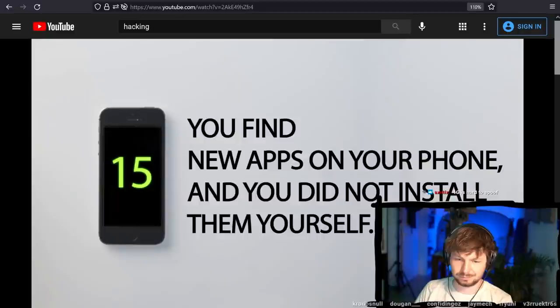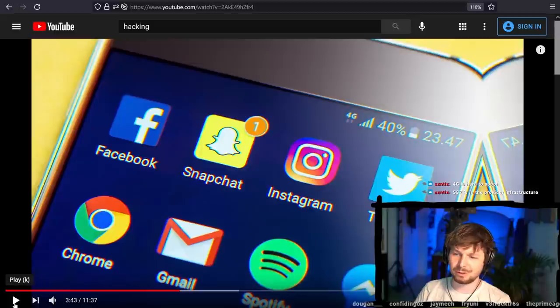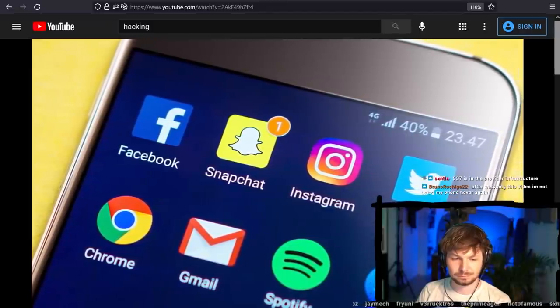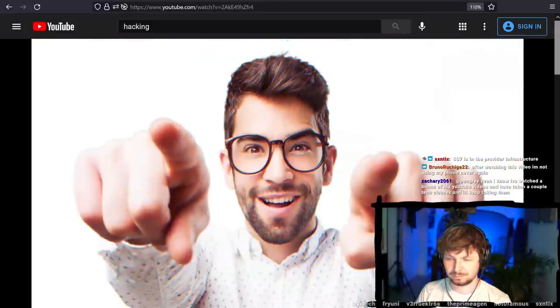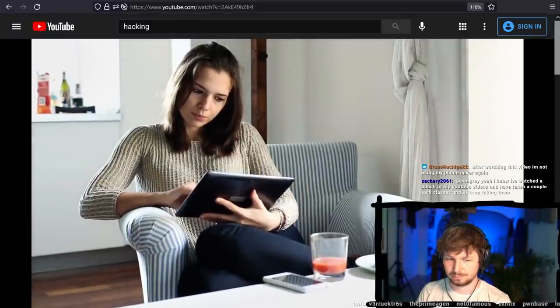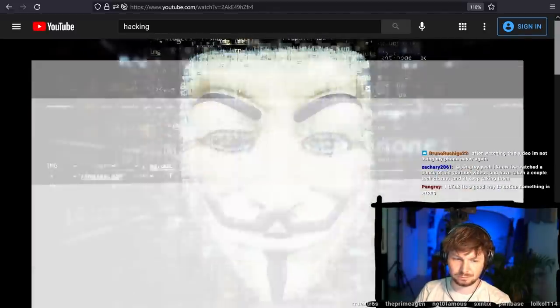Now it's time to answer: how to recognize that your phone is hacked. Number 15: you find new apps on your phone that you didn't install yourself. That might be weird — probably your kid took your phone and installed Fortnite, or your mom installed Candy Crush. Sometimes phone manufacturers and service providers can install new apps during updates. The video says: 'If it was neither the manufacturer nor you, it must have been hackers.'